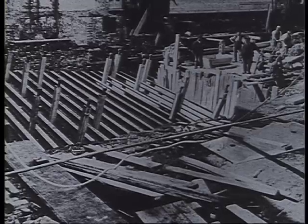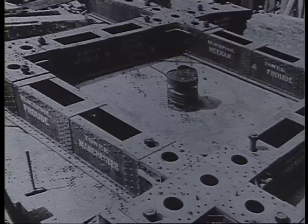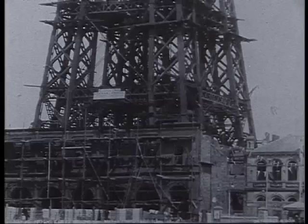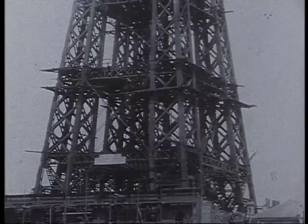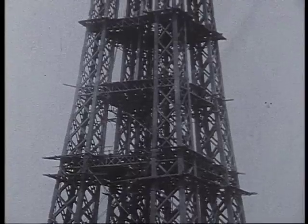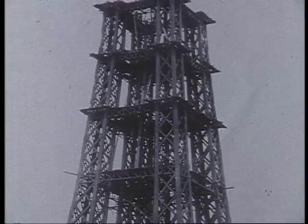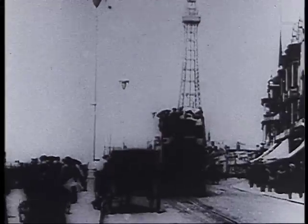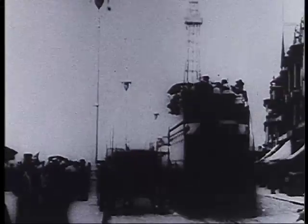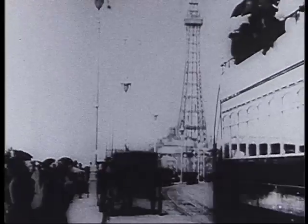After only two years of fundraising, work began in September 1891. The idea had of course come direct from the Great Paris Exhibition in 1889, where the Eiffel Tower was the centrepiece. This rare early film, taken from the top of an electric tram on the promenade in 1898, is testament to the new development in Blackpool.